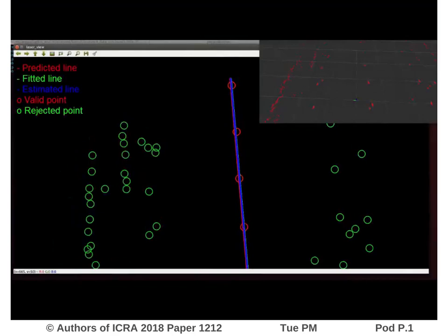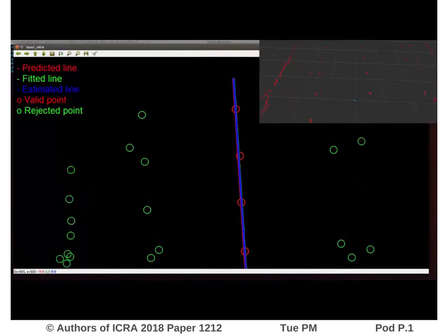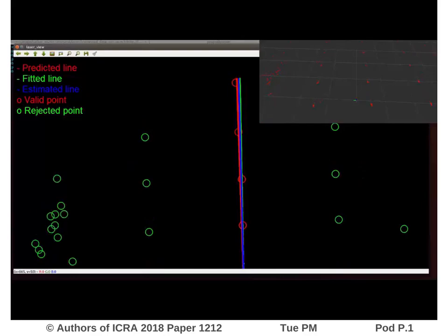Now you can see how the row detection algorithm works while the robot is moving in a real vineyard. An extended Kalman filter is used to update the position of the row with respect to the robot.